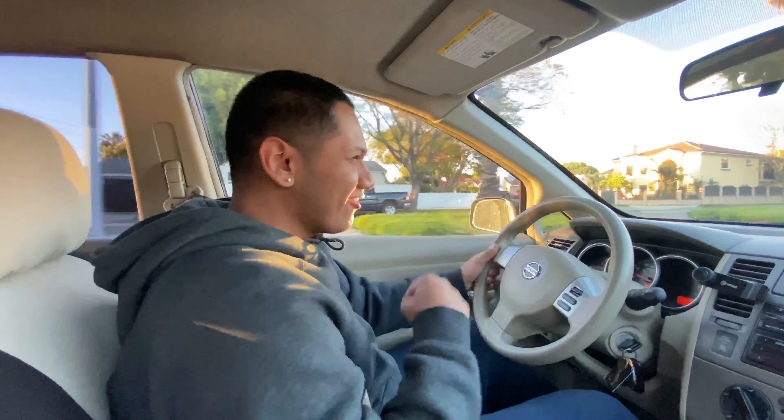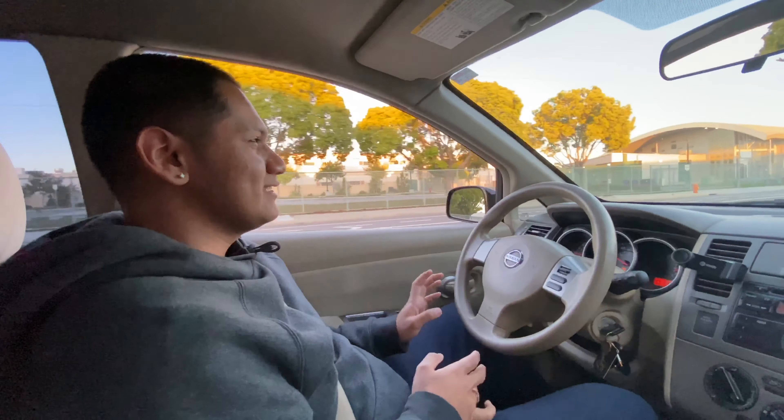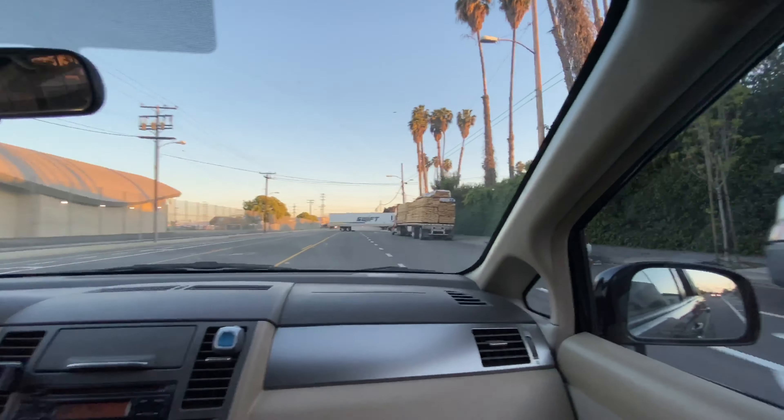Oh yeah, that was much better right there. Alright, so right now we're just trying to find a good spot so we could show you guys the launch mode on this motherfucker, cause for this launch mode you're gonna need a lot of space, alright? I'm telling you.